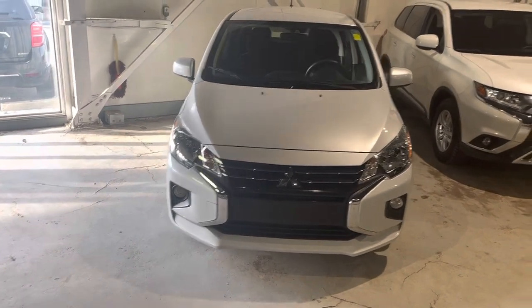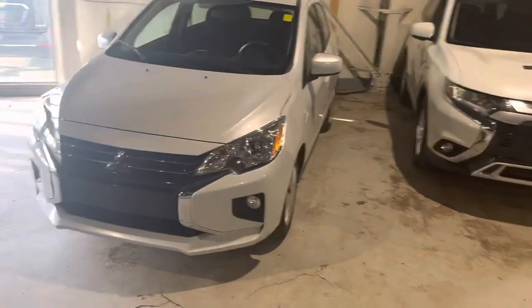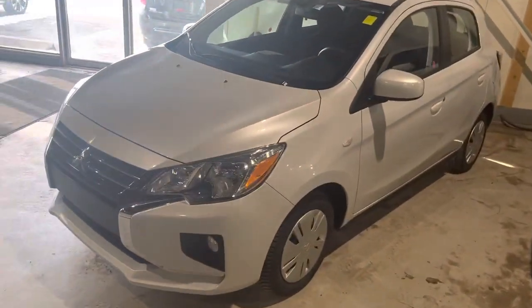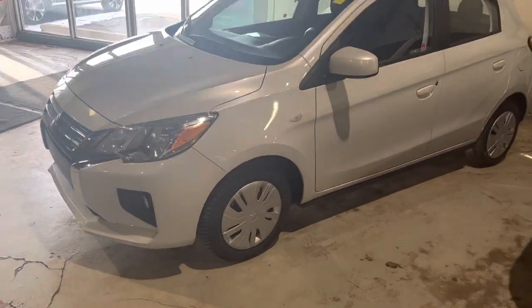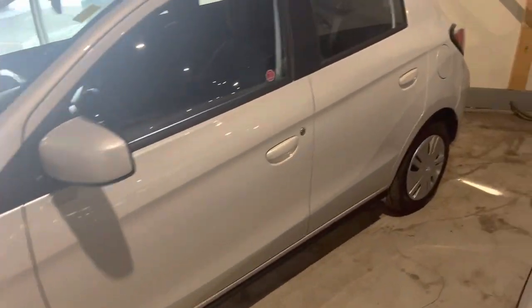Hello, Noah here from Northside Mitsubishi in Edmonton, Alberta. Here we have our 2022 Mitsubishi Mirage. This is the ES model, 5-speed manual transmission, in the white colorway.